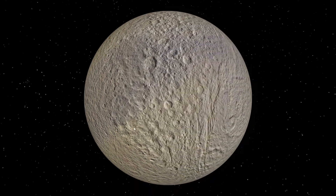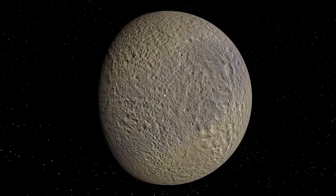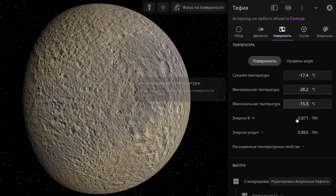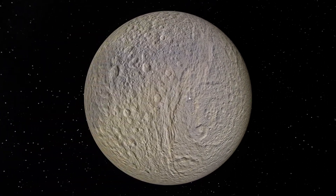Now the moon Tethys, which is also a moon of Saturn. It looks like this and you can't see any atmosphere on it. Its average temperature is minus 17 degrees Celsius, and all the temperature values are already negative everywhere. I can confirm that there is no atmosphere on this moon.